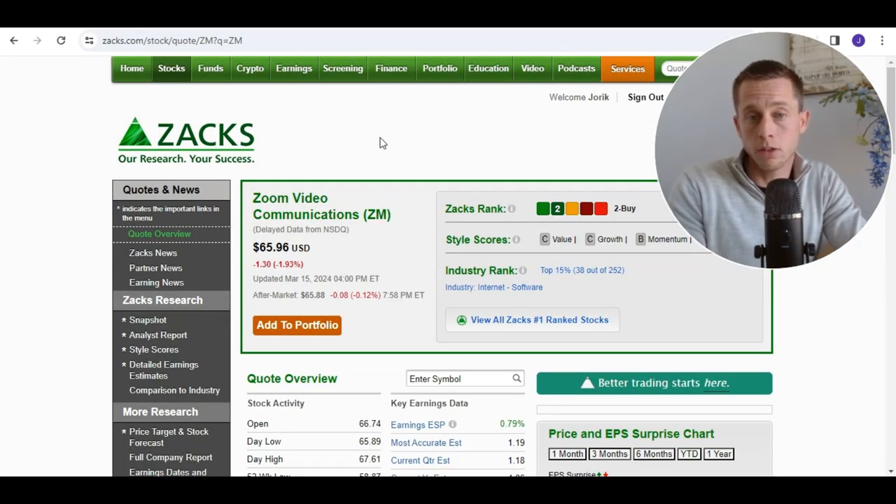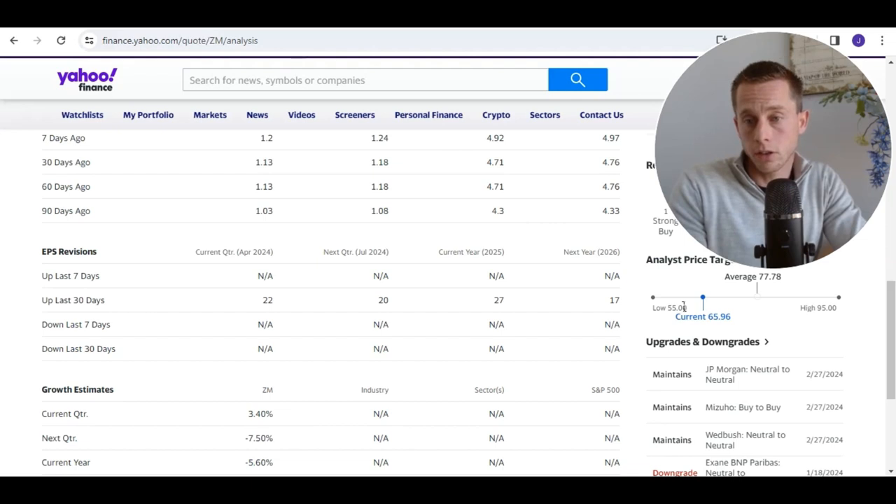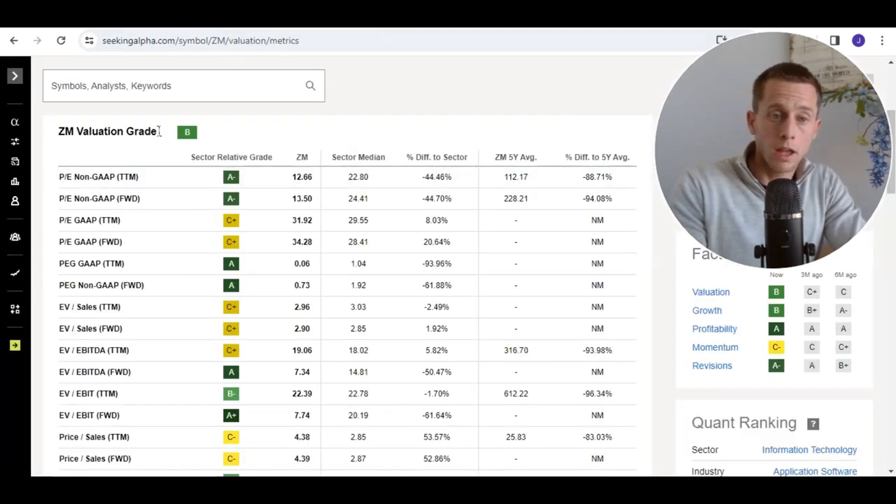On the short term, ZaxRank is giving us a 2 for buy holdings. The price target given is 71, while the current stock price is around 66. Other analysts are giving a price target of around 77, which is actually higher than the ZaxRank rating. Based on valuation, the valuation grade seems interesting on the short term.